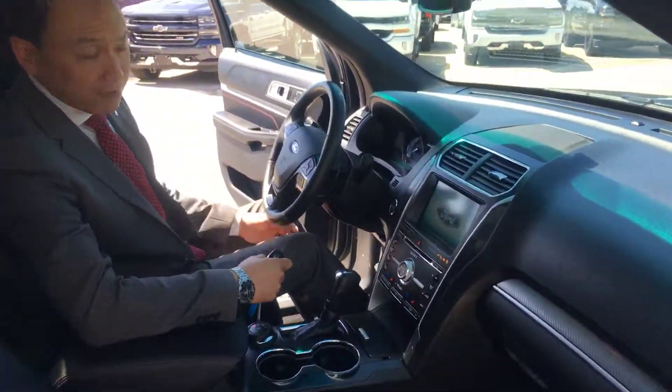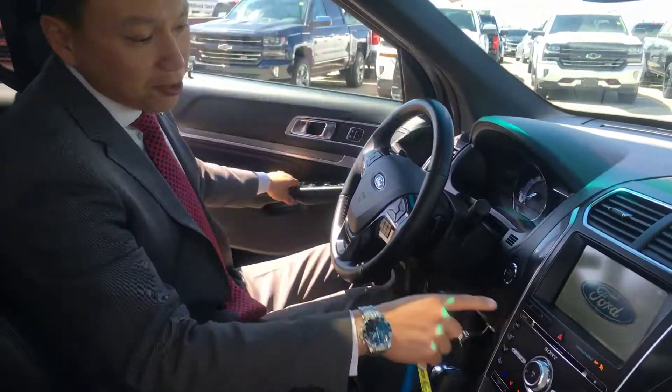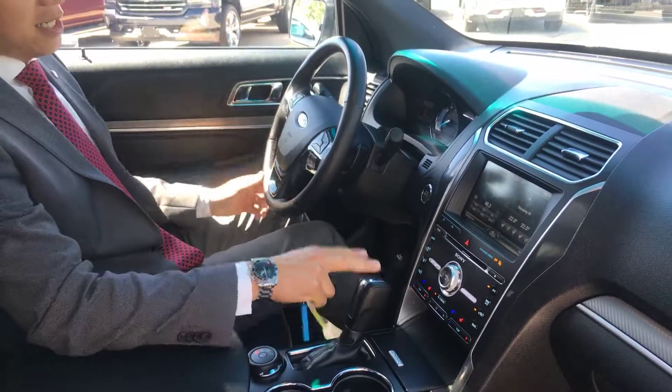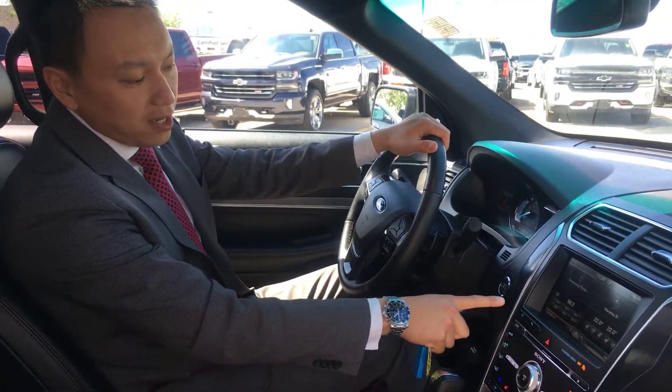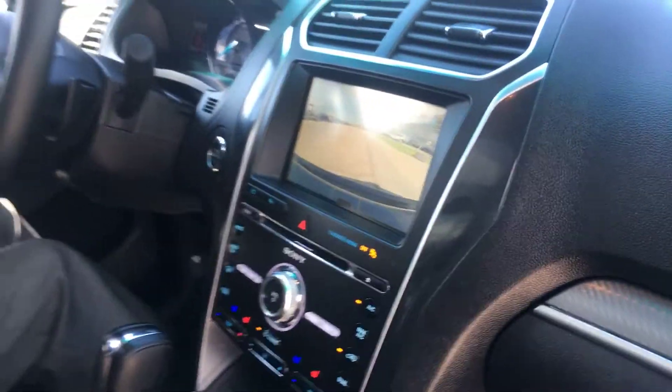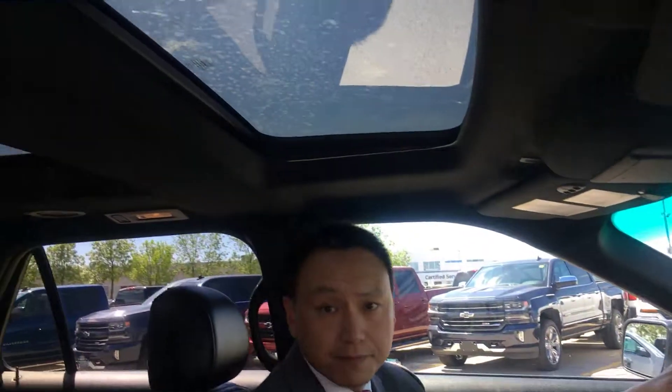This particular vehicle has front row heated seats, second row heated seats, front ventilated seating, heated steering wheel of course, front camera and back up camera. Gorgeous, gorgeous panorama sunroof.